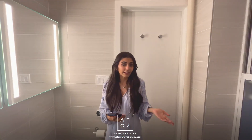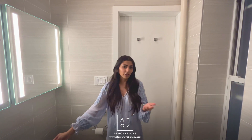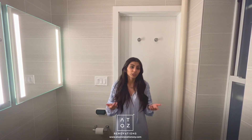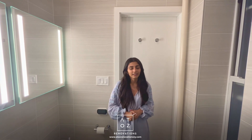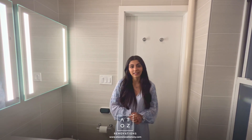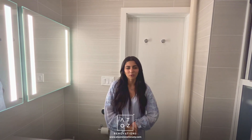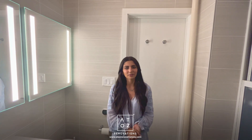Renovating is a huge commitment, and you want to make sure everything is to your liking in advance. Make sure you work with a designer and contractor you trust — someone who can really show you the space before you commit. That's what we do here at A to Z Renovation. I hope you enjoyed this tour — follow our page for more content like this, and I hope to meet with you soon.